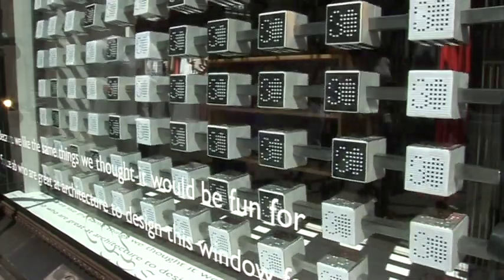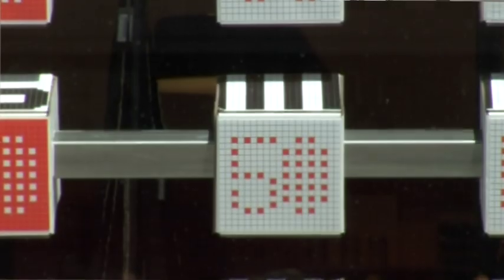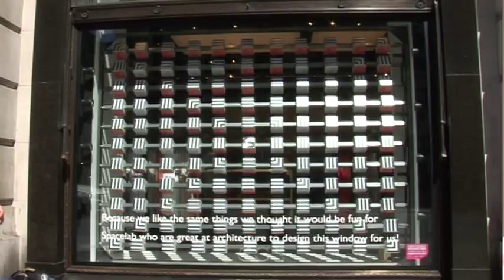We wanted to challenge people's expectations of what they might see. The idea is a simple one — it's one of patterns, perspective and movement. We wanted to animate the typically static display zone. We wanted to create a three-dimensional performance that subtly invades the peripheral vision of the people moving past the window.